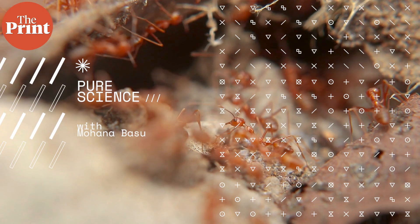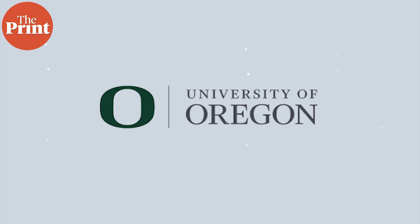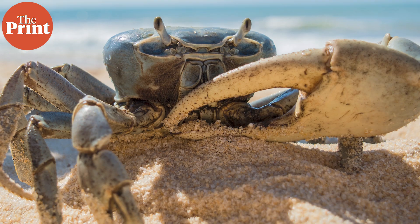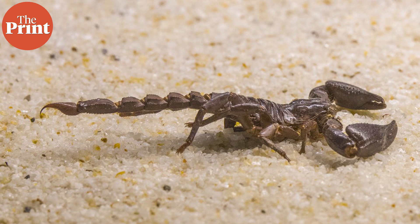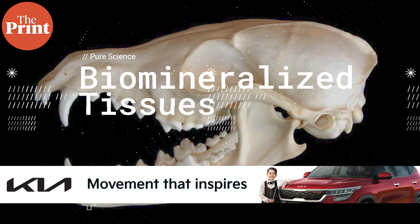I am Mohana Basu and this is Pure Science. According to scientists from the University of Oregon and the U.S. Department of Energy's Pacific Northwest National Laboratory, there are two classes of biological materials which are enriched with inorganic elements used in claws, teeth, stings and other such animal tools. The first class are bio-mineralized tissues.